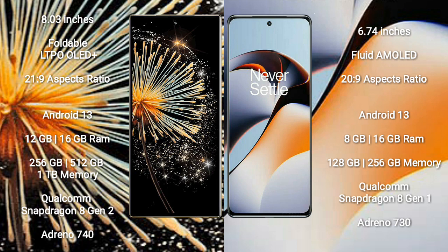The Xiaomi Mix Fold 3 comes with 12GB or 16GB RAM and 256GB or 512GB internal storage, powered by the Qualcomm Snapdragon 8 Gen 2 processor with Adreno 740 GPU.